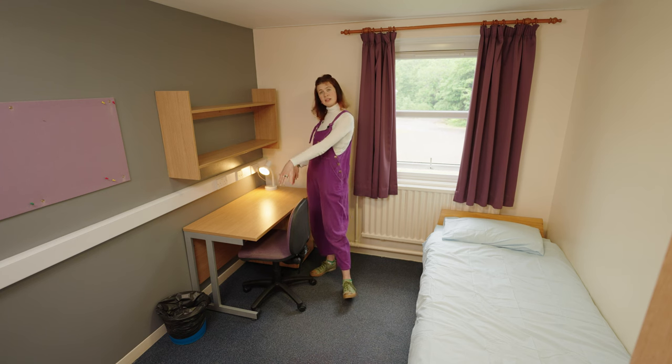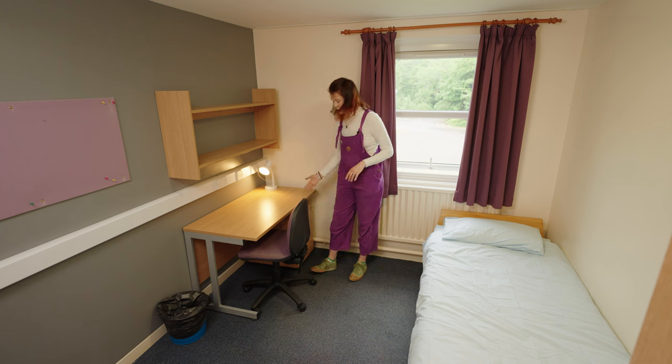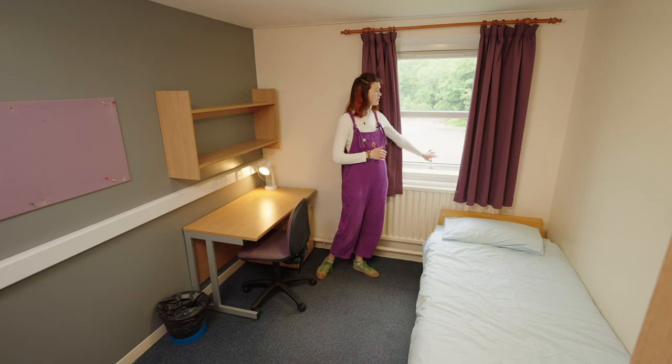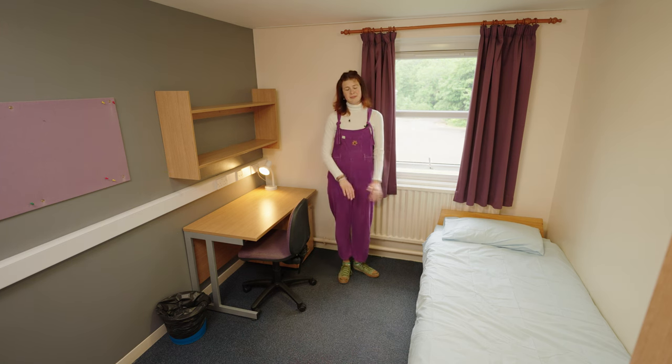You also get a nice comfy chair, lamp, and bin included, plus shelving and drawers which are lockable — a nice security feature. There's a security-locked window as well, and heating is included.